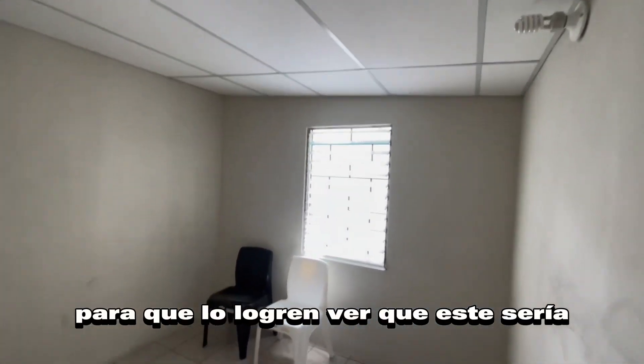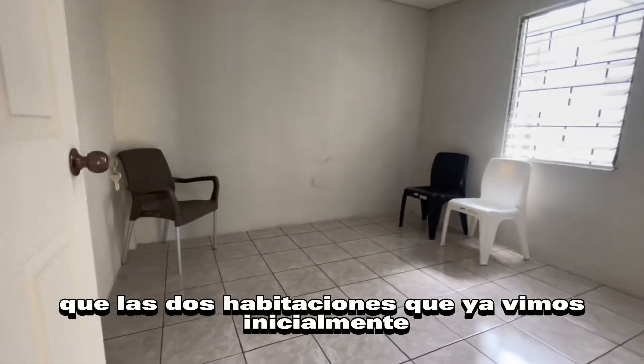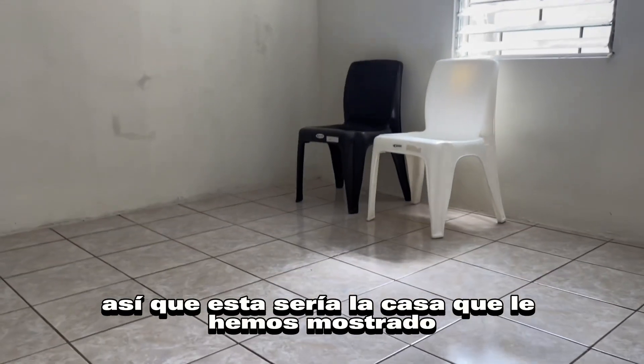Este sería el dormitorio principal porque es un poco más grande que las dos habitaciones que ya vimos inicialmente. Así que esta sería la casa que les hemos mostrado.